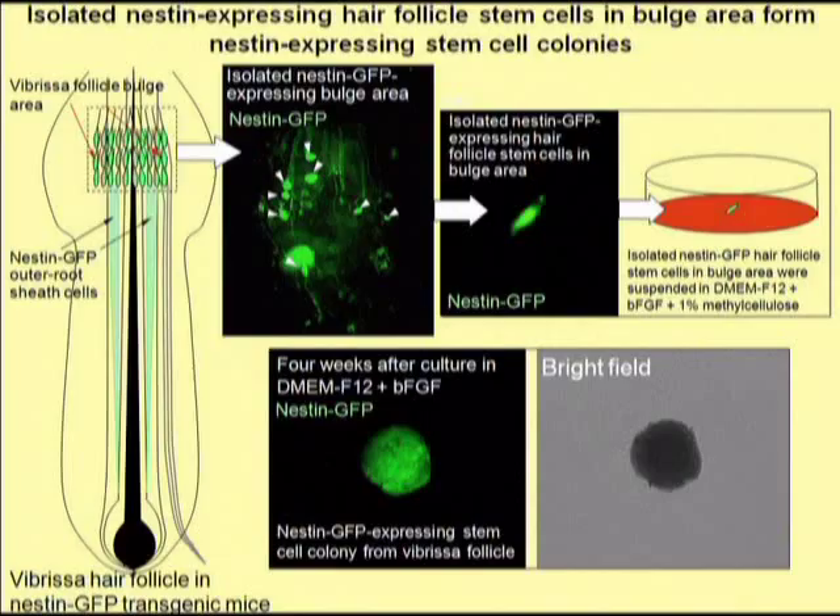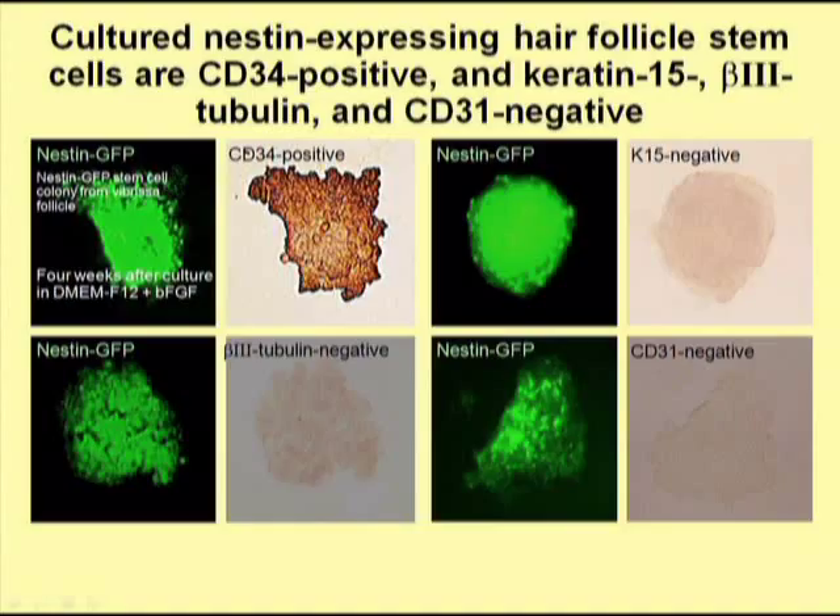The hair follicle stem cells were isolated from the giant whisker, or vibrissa hair follicle, of the mouse. The isolated hair follicles were then put into a culture dish where they formed a sphere. The hair follicle stem cells in the sphere continued to express nestin, since they were also expressing green fluorescent protein. When analyzed for stem cell-related protein expression, we found that the growing spheres derived from the hair follicle stem cells express the gene CD34, which is also a stem cell protein.